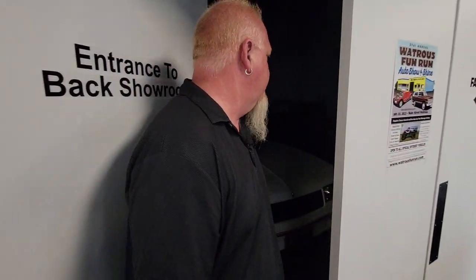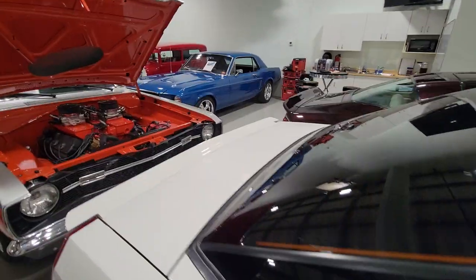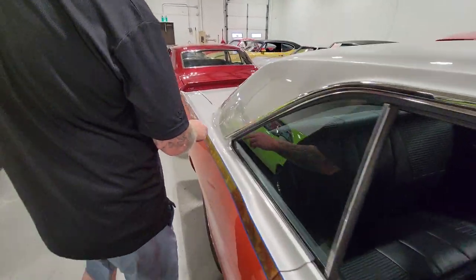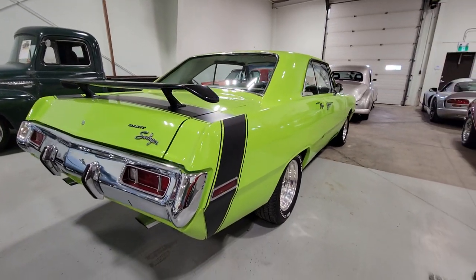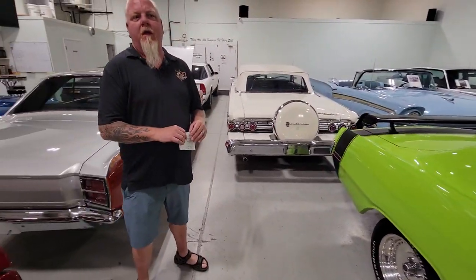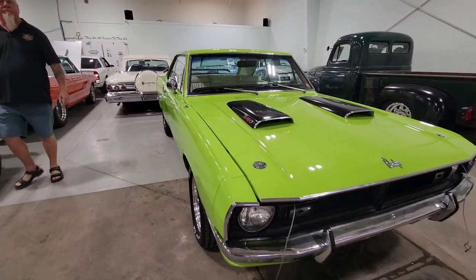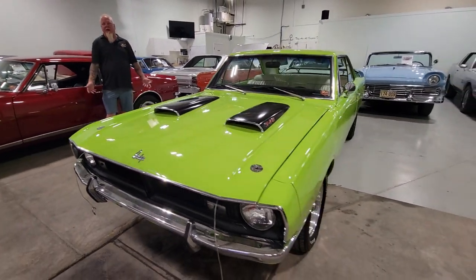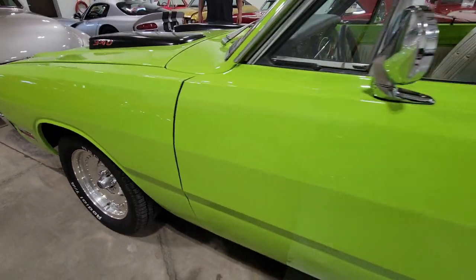Let's head to the rear showroom. We're going to start with green — we've still got this one sitting here from last week, and we should do a video of it running someday because it sounds angry. Over here is one more Dart: this one just came in yesterday, a 1970 Dart Swinger. This is, I believe, our ninth Dart Swinger since February. They always come in pairs — and right now we have two. Sublime Green — everybody loves this color.